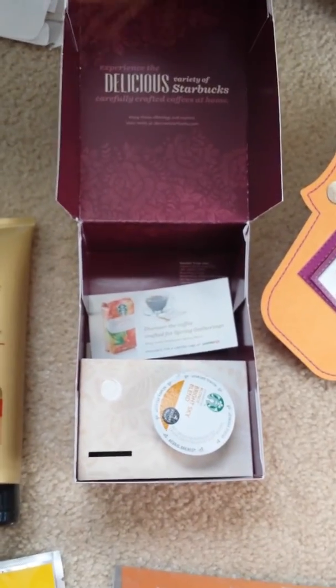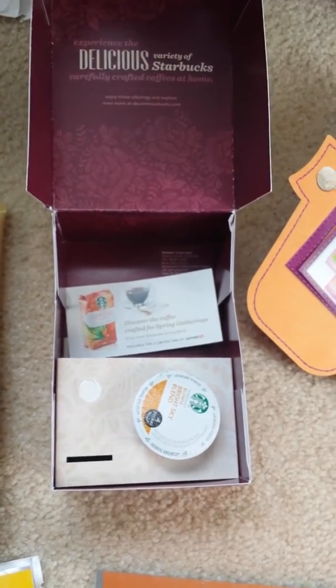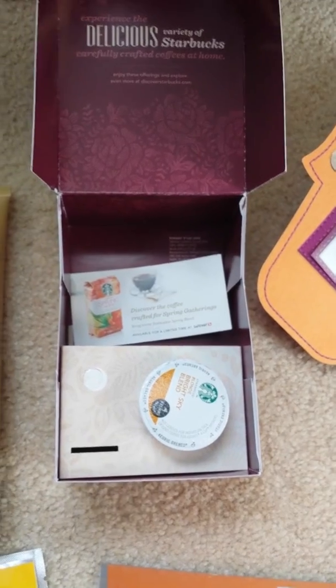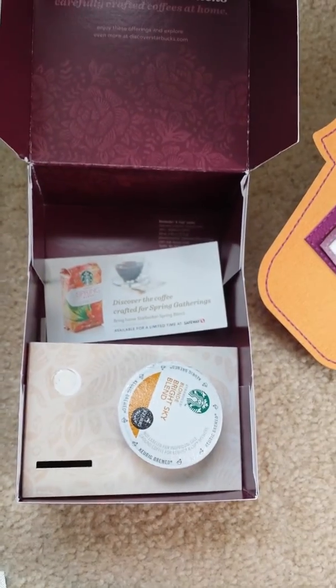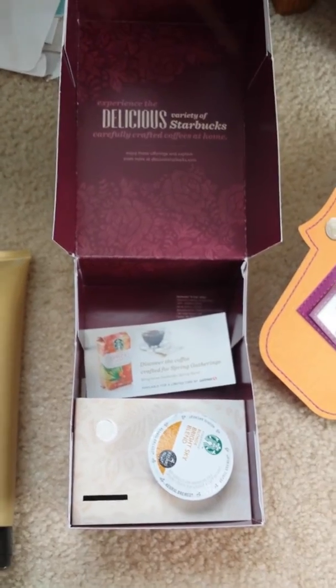Next from Starbucks — it's missing a couple things because there was a little Via packet in here, like you put it in hot water and it instantly makes coffee. And then there was a little coffee grounds bag of their new spring blend that my mom took. And then there's a little K-cup that I need to give to my fiancé. But that was a nice little freebie from Starbucks.